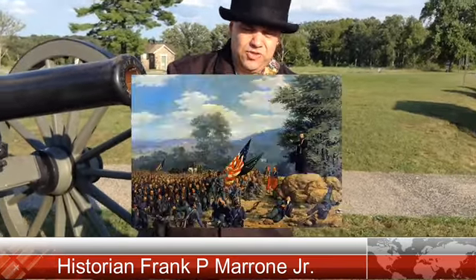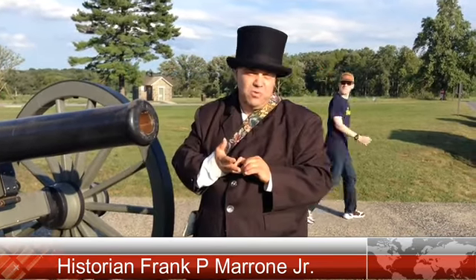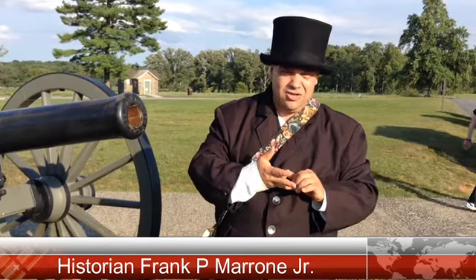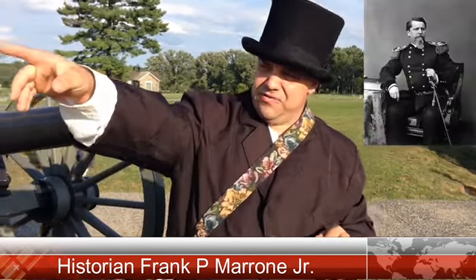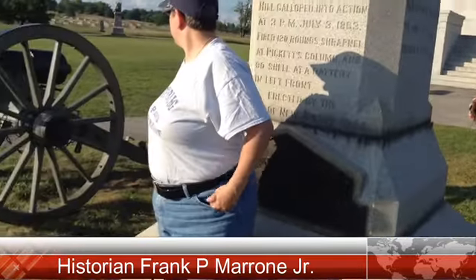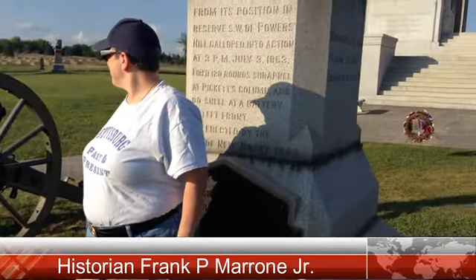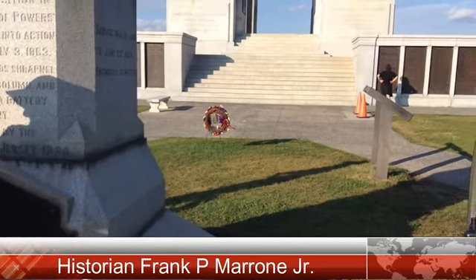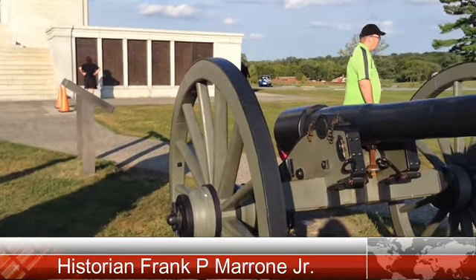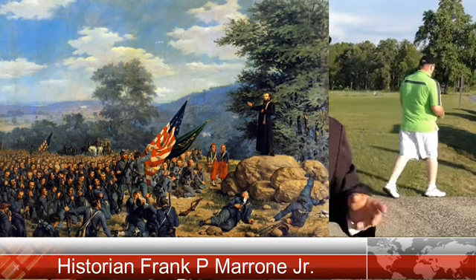Not only Catholics, but Protestants were so moved by this that they knelt as well. Major General Winfield Scott Hancock, whose headquarters sat nearby where you see an upright cannon in the distance, stood nearby, and though he didn't kneel, he doffed his hat out of respect for Father Corby. Little did the men know that most of those who knelt and received general absolution — this would be their final prayer.